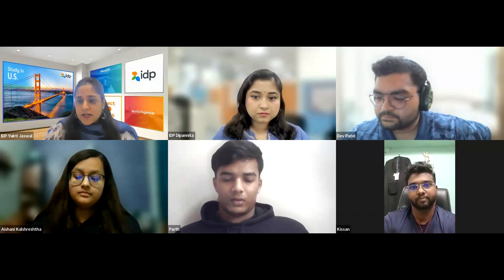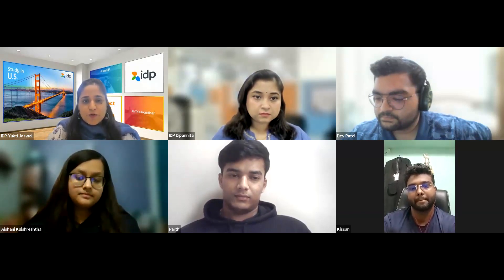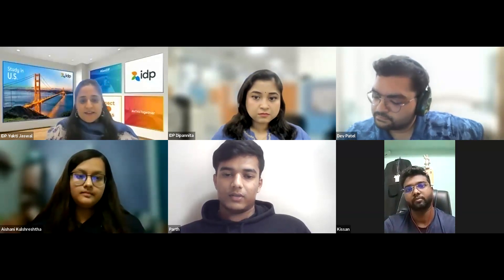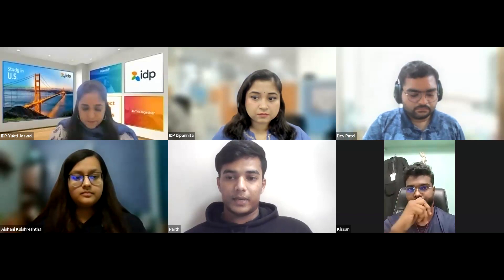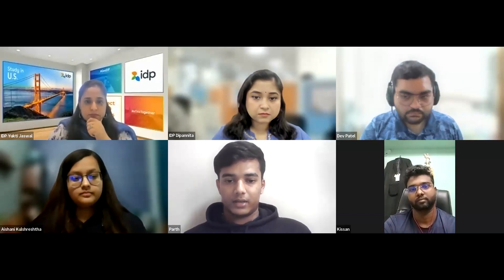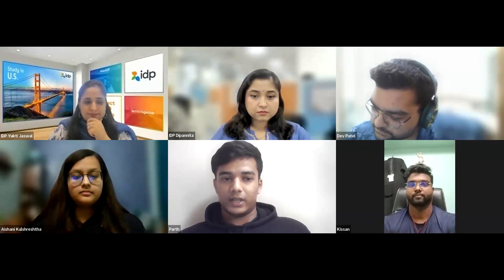Yukti asks students about dress code for the interview. Kisan says he wore complete formals — white shirt, black trousers, formal shoes, and a watch. He recommends formals as they demonstrate to the visa officer that you care about the interview, similar to the impression made by carrying organized documents. However, he acknowledges that some students in casuals also got approved — formals are strongly suggested but not a strict requirement.